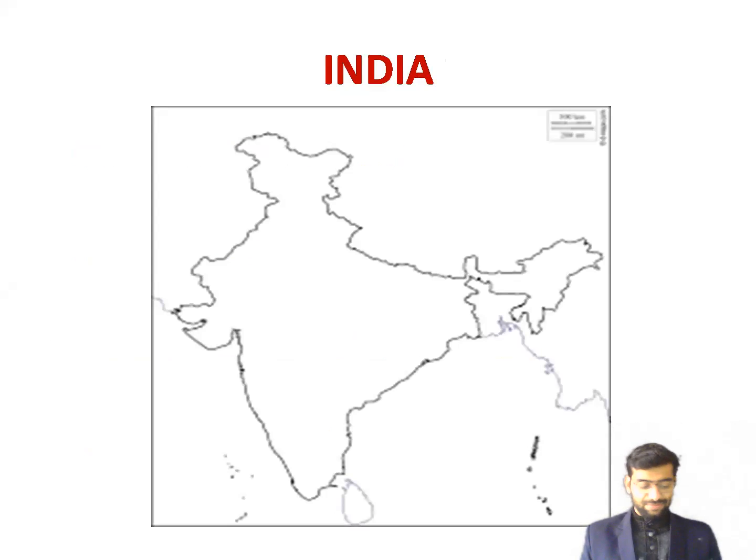India, our motherland, is vast and diverse. It is the cradle of one of the oldest civilizations in the world. Over the years, people of different races and faiths have made India their home. This is reflected in the diversity of language, culture, and religion that we see in this country today. With more than one billion people, India is the second most populated country in the world.